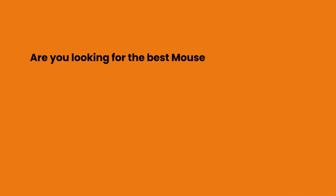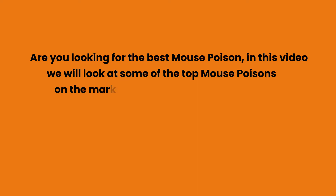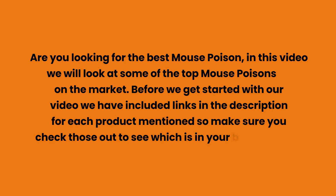Are you looking for the best mouse poison? In this video we will look at some of the top mouse poisons on the market. Before we get started, we have included links in the description for each product mentioned, so make sure you check those out to see which is in your budget range.